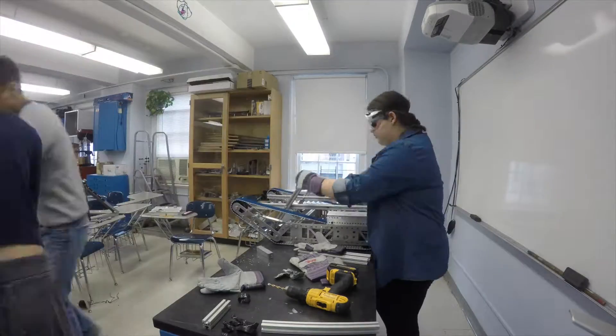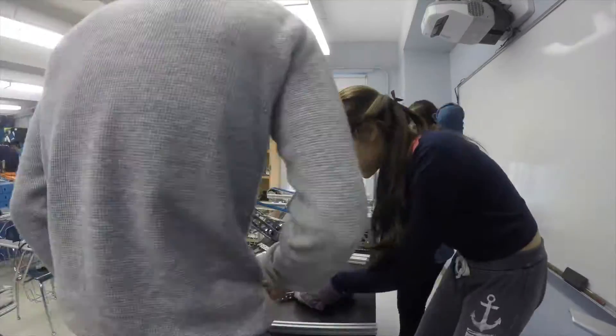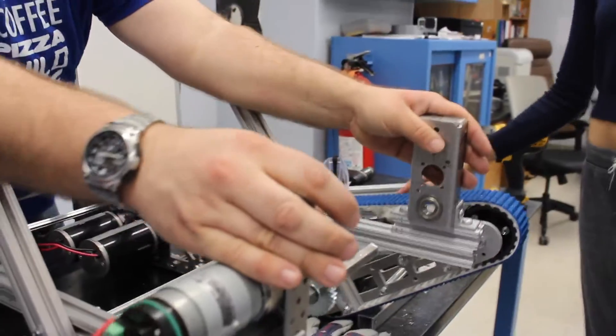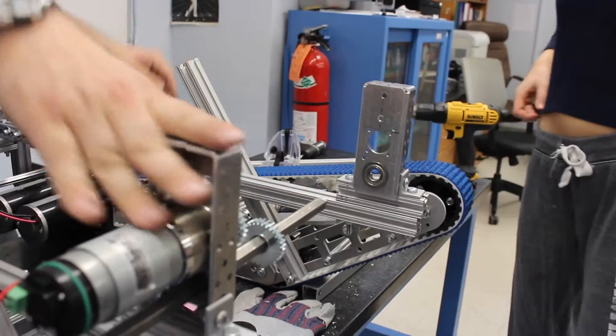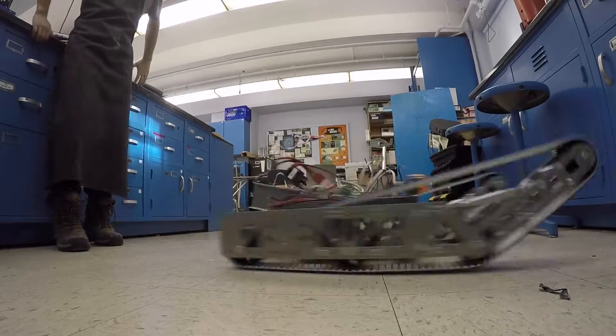Friday, our most productive and last day, many people showed up before the blizzard. We completed the intake system, integrated it with the chassis, and now we're starting on a shooter mechanism, one very much more advanced than our crew designed last week.